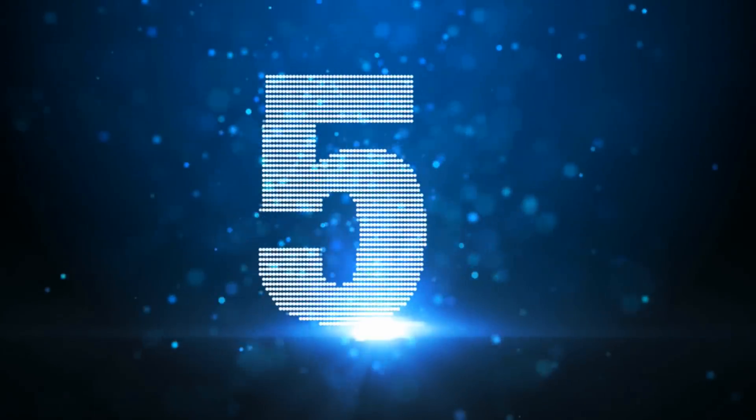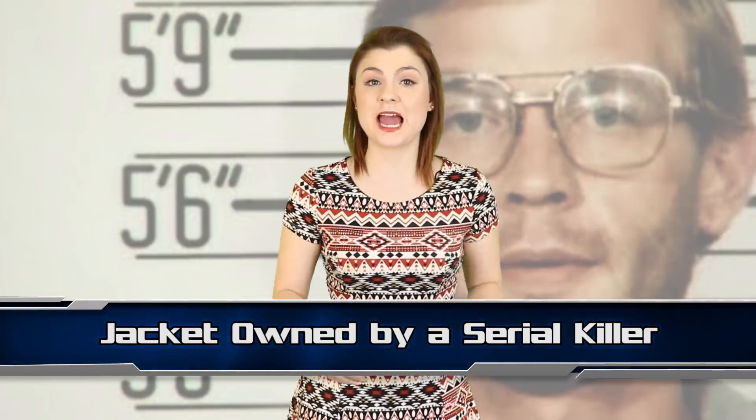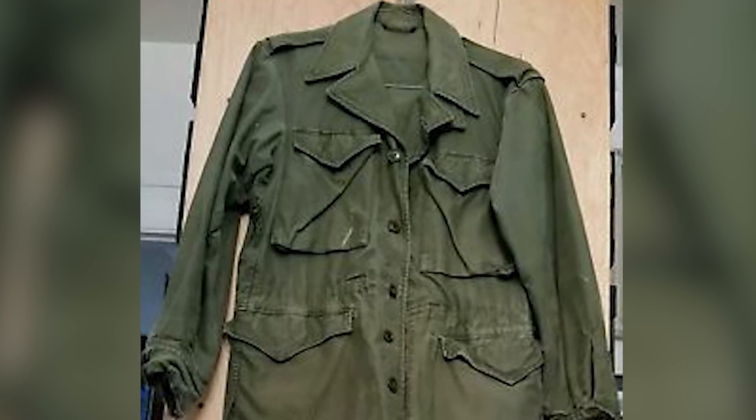Coming in at number 5 we have a jacket owned by a serial killer. Jeffrey Dahmer, also known as the Milwaukee Cannibal, was a prolific serial killer from 1978 to 1991. During this time he raped, murdered and dismembered 17 men and boys. Why anyone would want a piece of his clothing is beyond me. Nonetheless, the coat went up for auction in 2016, selling for $150. The listing read that the seller was in the same class as Dahmer at high school, who graduated the year he first started killing. The lister said that Dahmer lent him the coat and he never returned it.